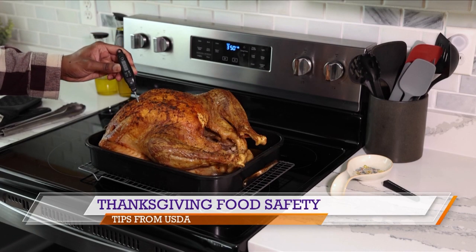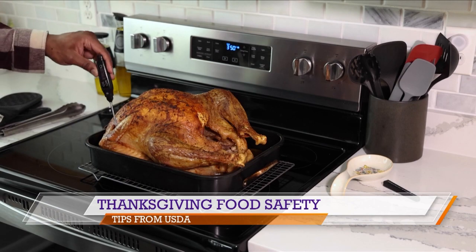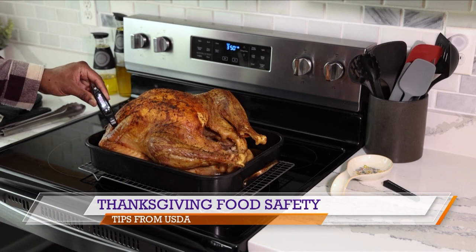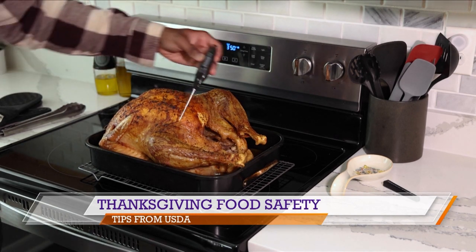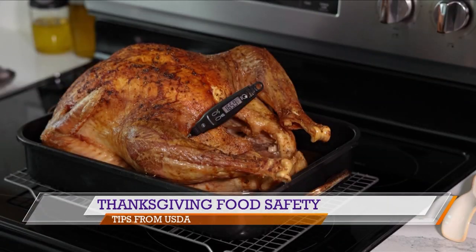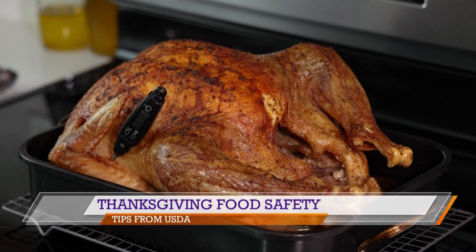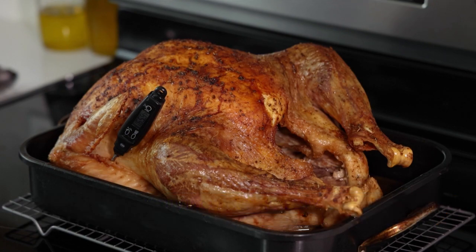The third step is cook — use a food thermometer to make sure your food has reached a safe internal temperature. For the Thanksgiving turkey, check it in three locations: the thickest part of the breast, thickest part of the wing, and innermost part of the thigh. It needs to reach 165 degrees before it's fully cooked. The last step is chill — any food sitting out beyond two hours should be placed back in the refrigerator.